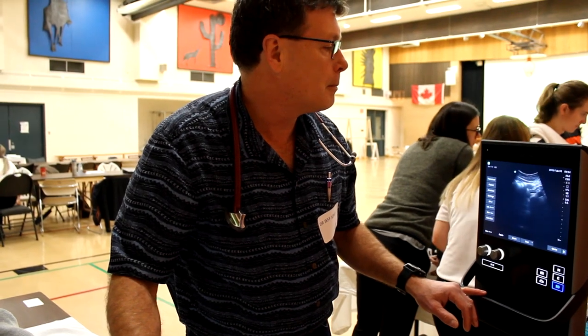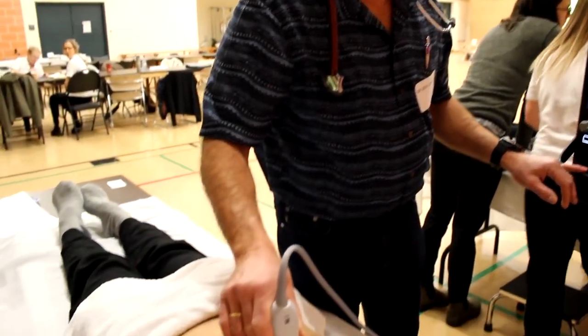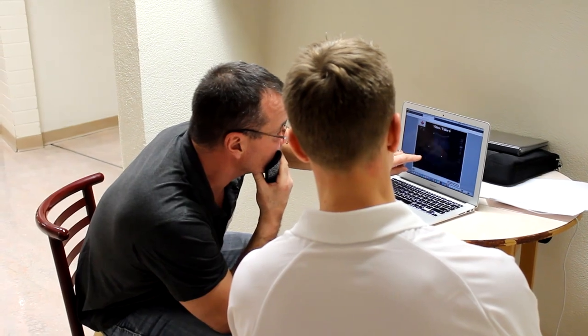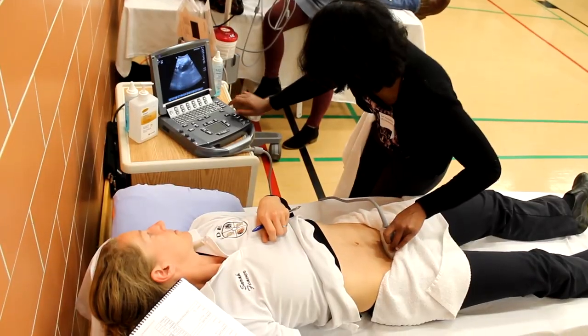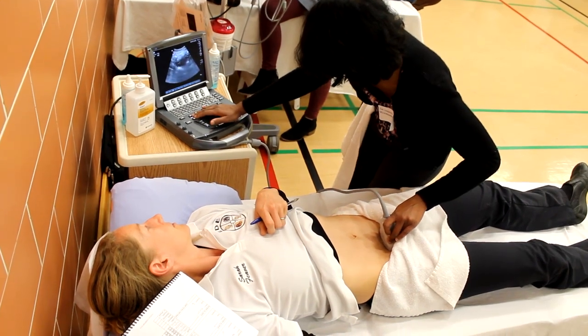The second day saw more models file into the hall, but while some physicians scanned, others took turns completing their visual, written, and practical exams, or even hopping up on the bed themselves to give their colleagues another body to scan.